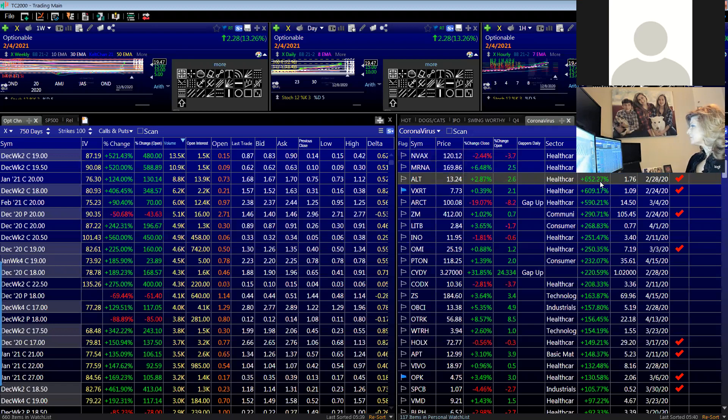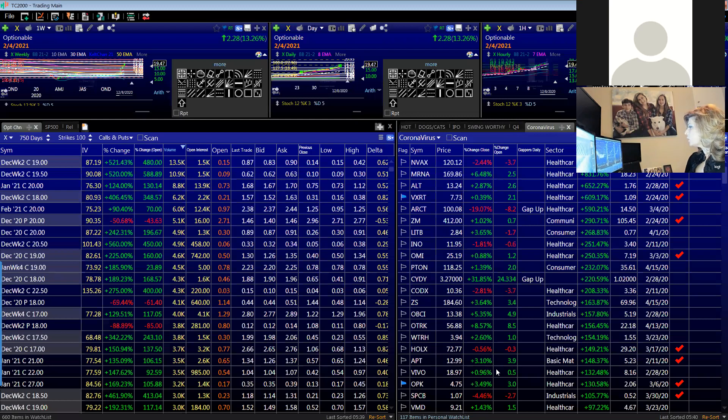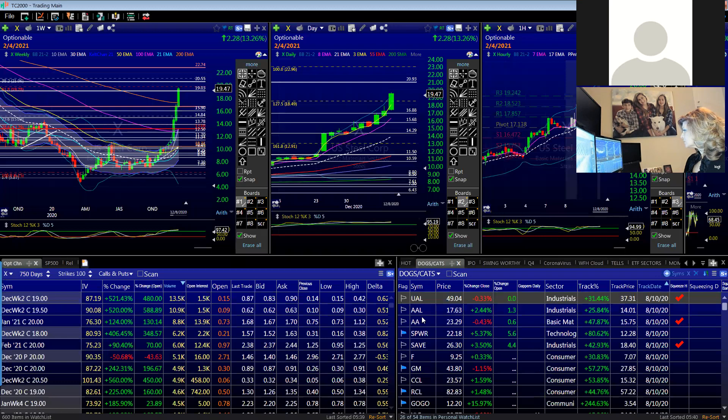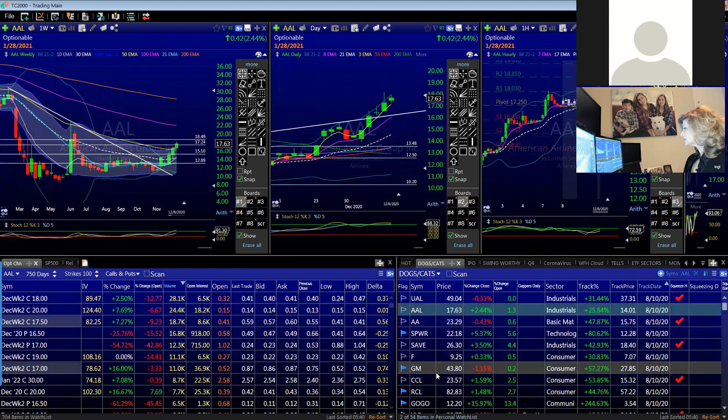I keep these themes and go back to the well over and over again. IPOs, dogs and cats — which didn't look interesting at all back in October, and now look at them; they're poking up, especially U.S. Steel, GM, and such. I will keep these and review because the market has a bull market somewhere at all times.